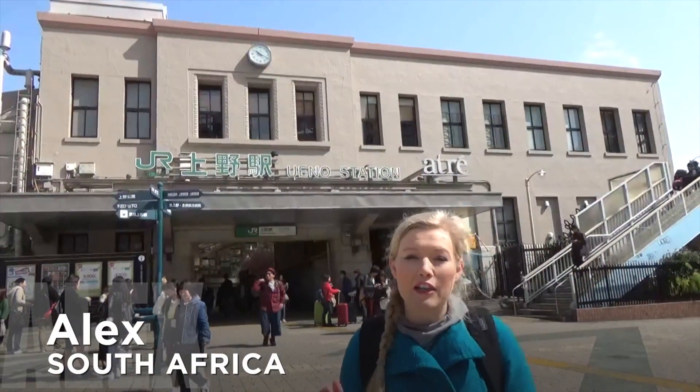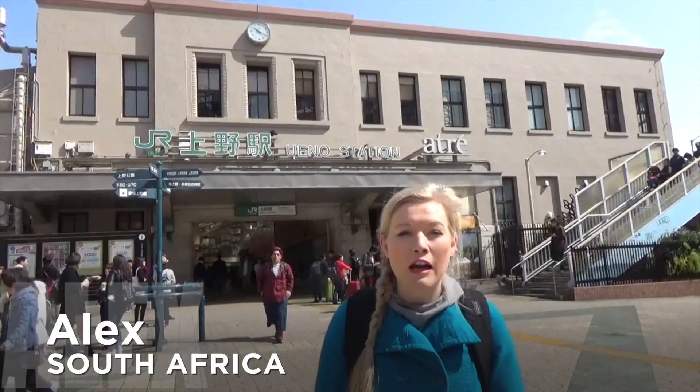Good morning guys! Today we're outside Ueno station and we are on our way to Ameyoko Market, which in the past, just after World War 2 in Japan, was where the black market was. So come along and let's see how it goes.